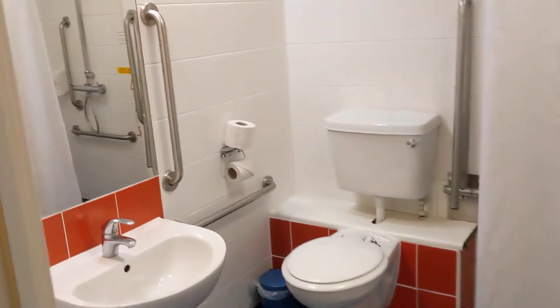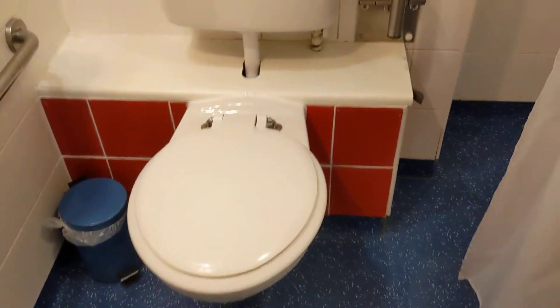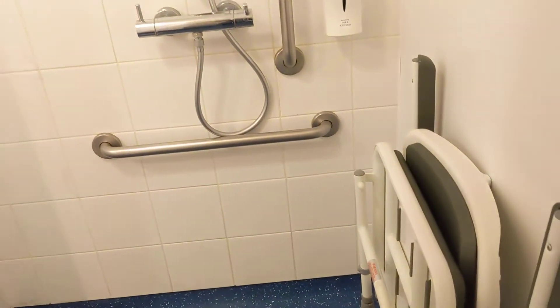First of all, let's head into the bathroom. Got the sink, got the soap, towels — they're okay — the bog and shower, which you could sit down in if you're disabled or born idle like I am.